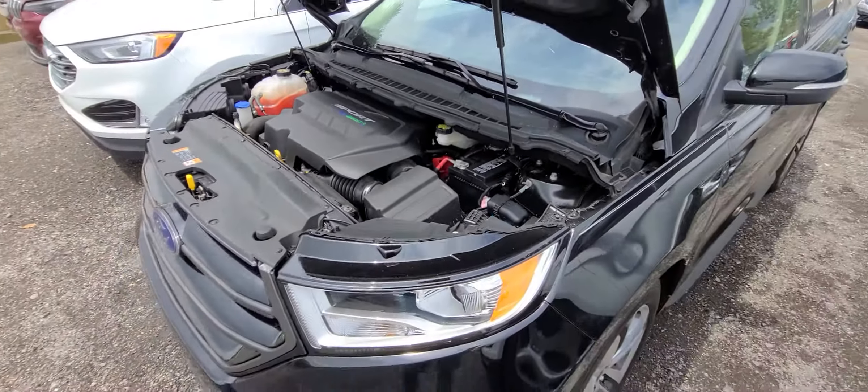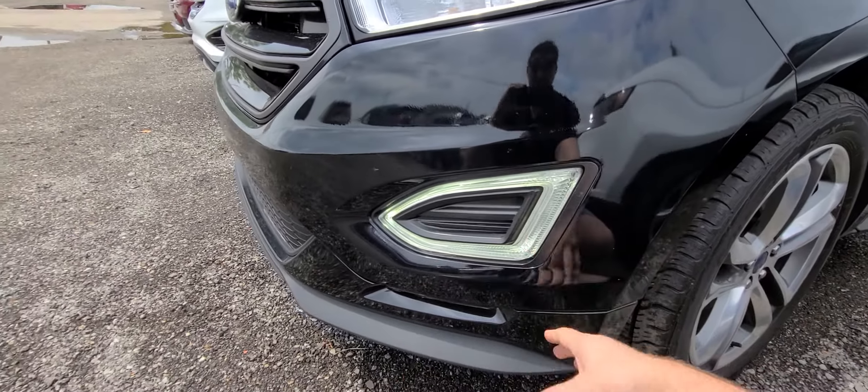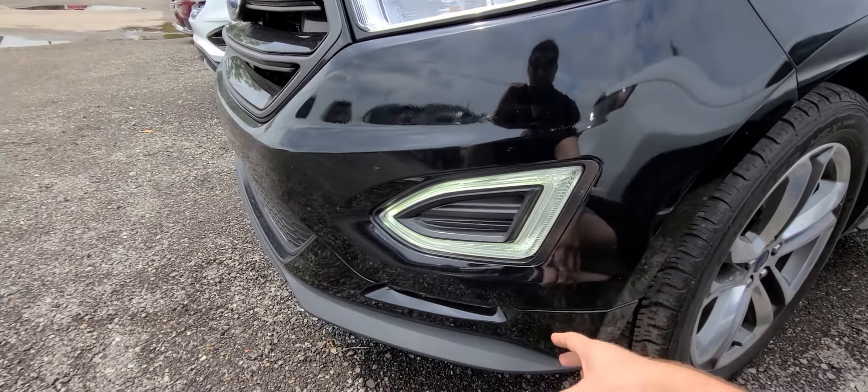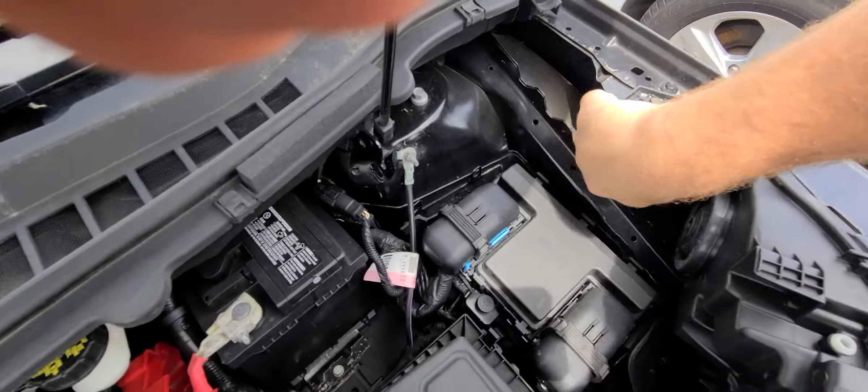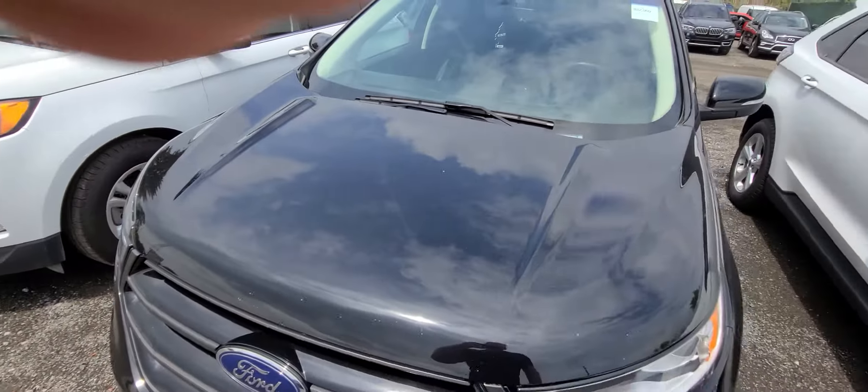So, prior damage on this vehicle: front bumper cover with the bezels and all the little stuff on it, obviously the headlight, fender. The hood is still factory original, there was no frame damage — this is the frame rail right here — and we replaced the knee assembly.